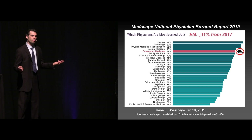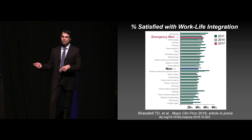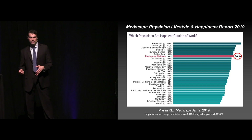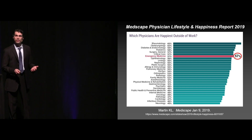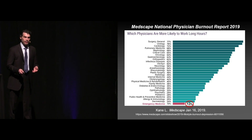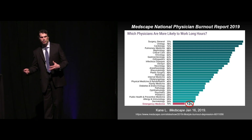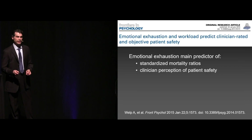Looking at positive things: we are also second from the top for our satisfaction with our work-life integration, second only to dermatology. So we at least enjoy our time when we're out of the emergency department. You can see in the lifestyle and happiness report we are definitely up there in terms of being happiest outside work. And we are at the bottom of the list in terms of length of hours worked on any given month — so outside work, we actually maintain a good balance. But when we're there, we are all in.